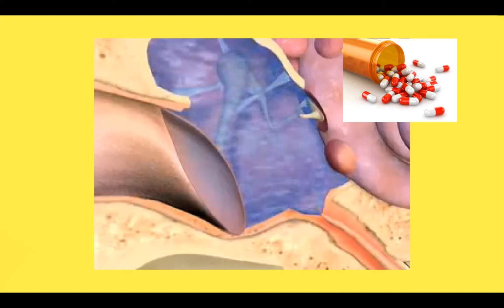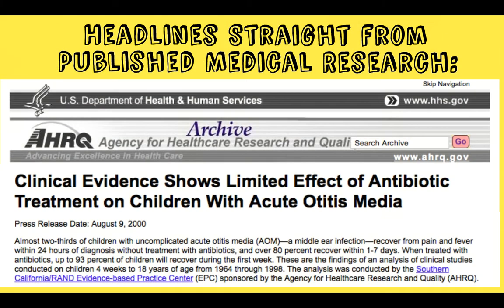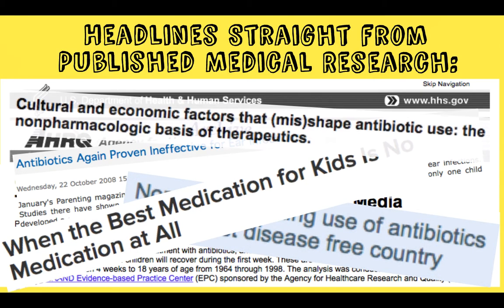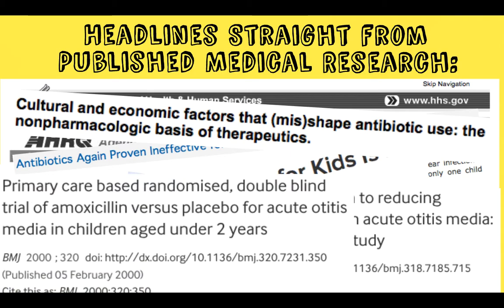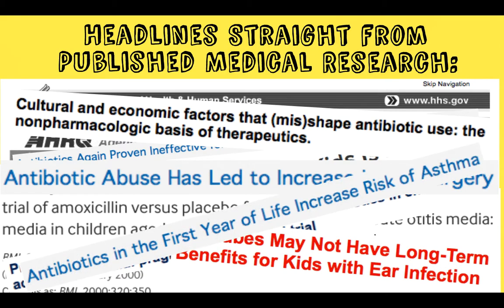Can an antibiotic help that fluid drain? No. And does drilling a hole through there really seem like the best solution? Of course not. That's why the American Academy of Pediatrics and countless medical research articles have said for decades not to give antibiotics to kids with ear infections — because not only do they not help, they significantly increase the risk of future ear infections, as well as allergies and asthma.